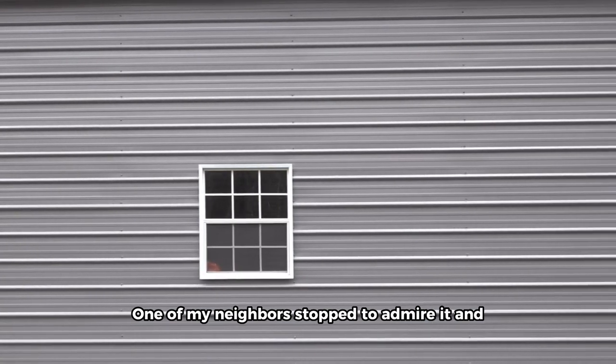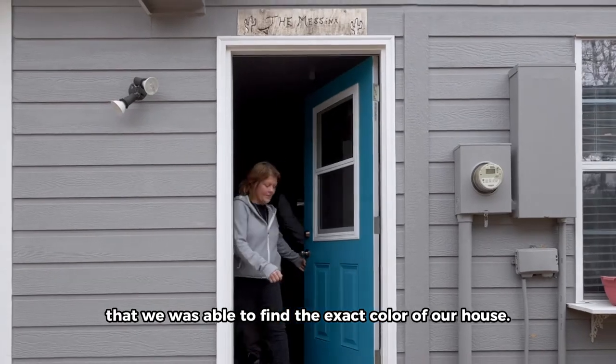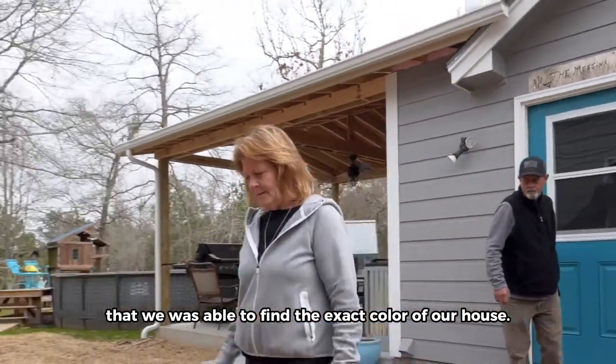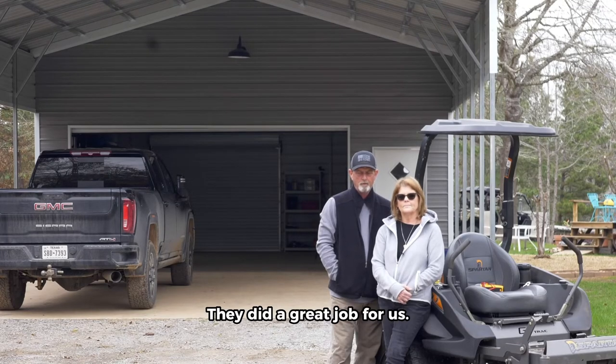One of my neighbors stopped to admire it and compliment it, and he was surprised that he was able to find the exact color of our house. We would definitely recommend Allen's Factory Outlet. They did a great job for us.